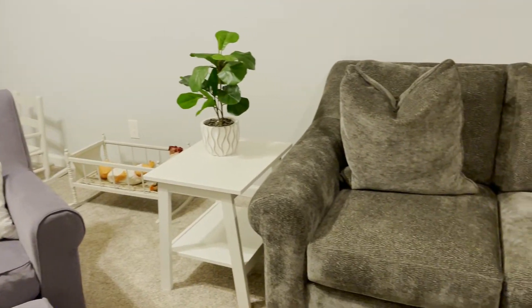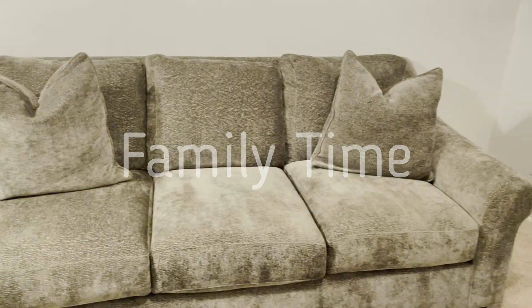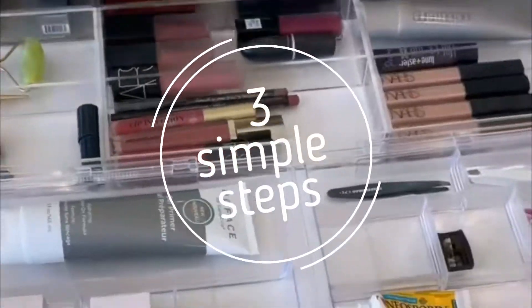One of the things that I love talking about in this room is family time, and grandmommy would certainly love that. Hi, I'm Paige Killian, and I'm passionate about helping busy moms of littles get organized in three simple steps.